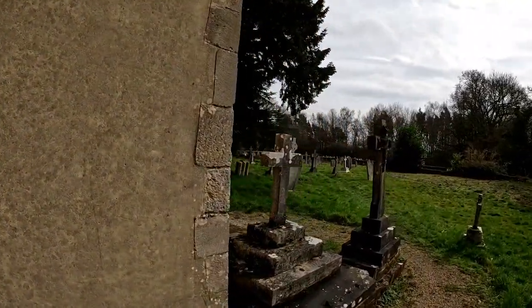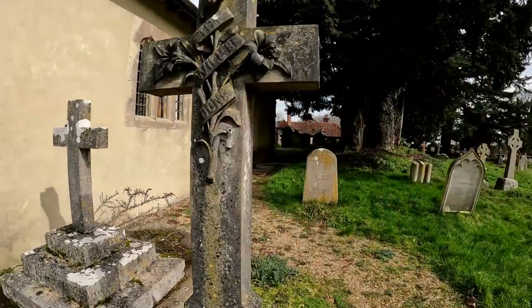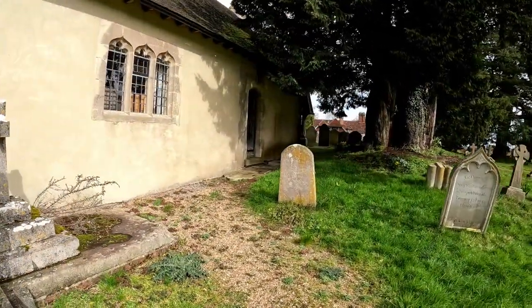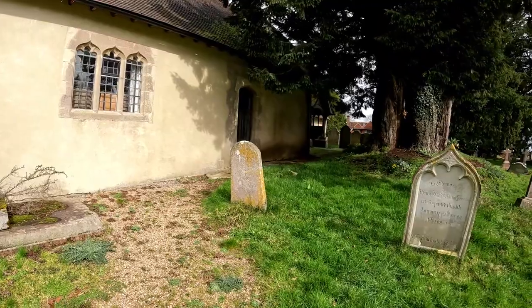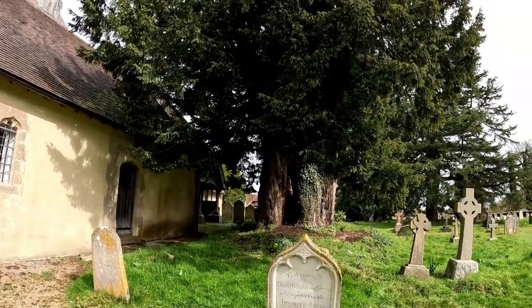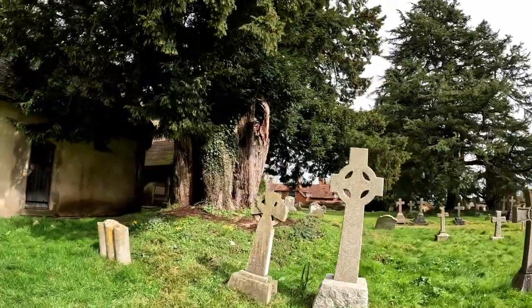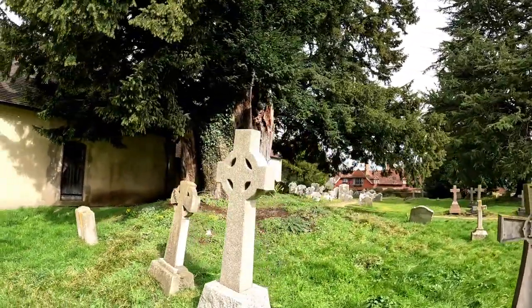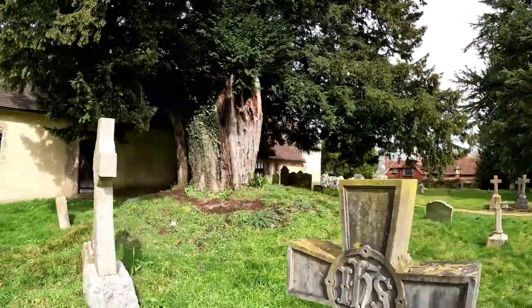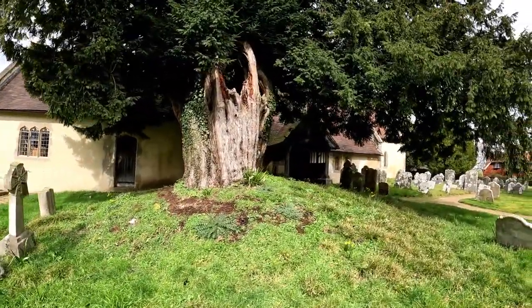Very similarly rendered walls and buttresses — that is a very impressive bell tower there. We're on the west end now. Around 1180 the south wall was pierced and a narrow south aisle was created. We're round onto the south wall, and we've got this amazing yew tree here.